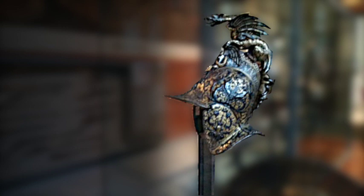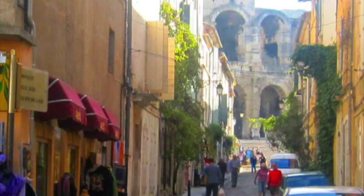A helmet from the French Military Museum, Paris. A partial view of an amphitheater in Arles, France.